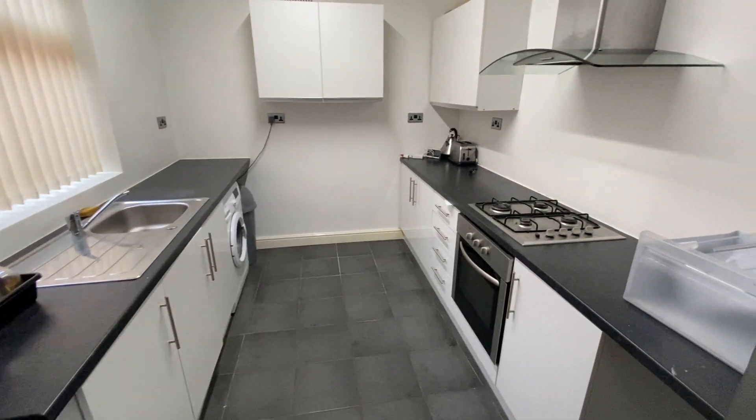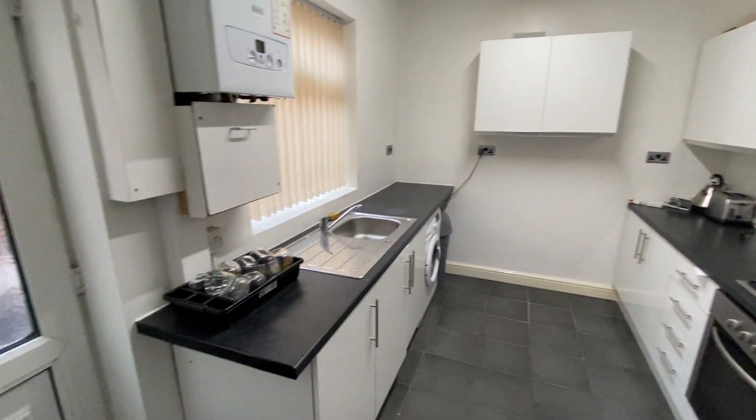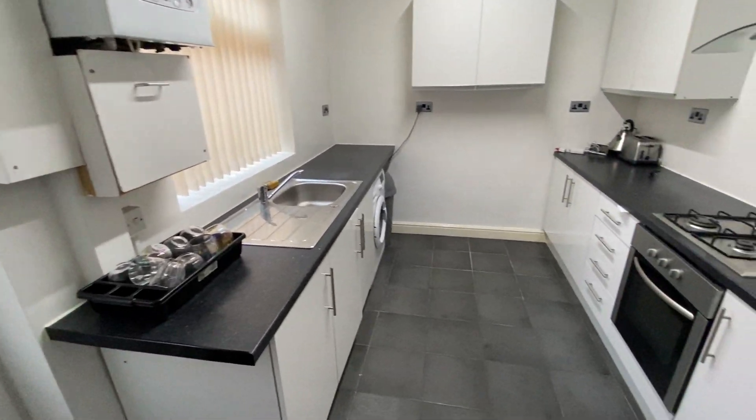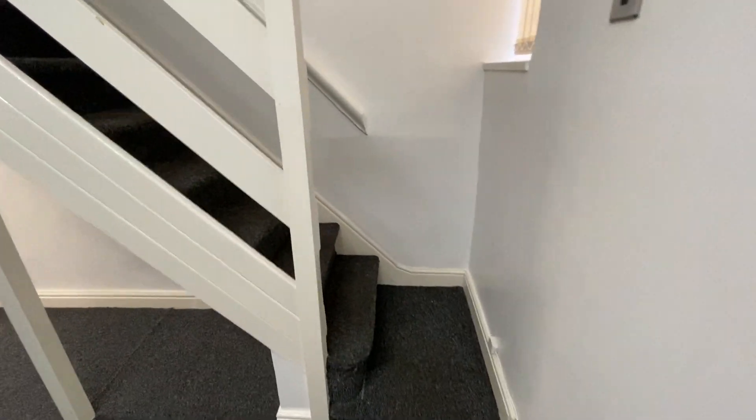Again, it's quite a large kitchen — there's a fridge freezer just there. That goes out into the rear yard. It's only a very narrow rear yard, mainly sort of used for bins etc.